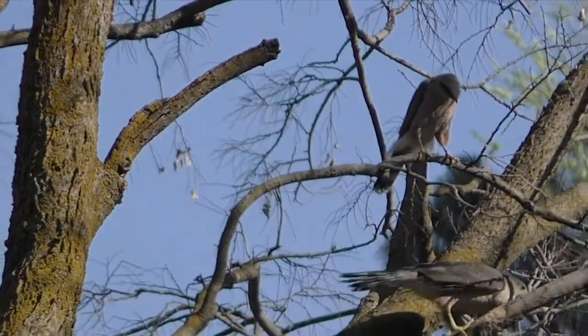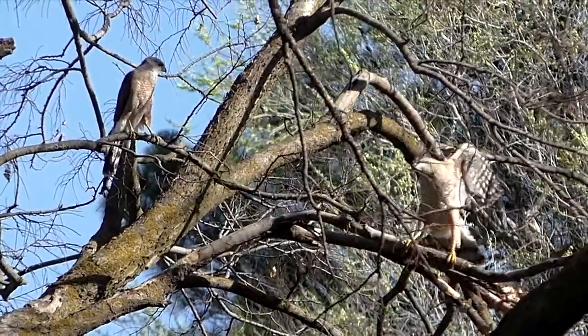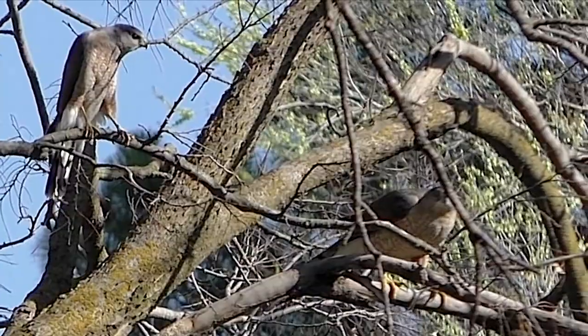She tests new growth, trying to break off building material, but some of it resists. Her smaller mate guards from nearby.